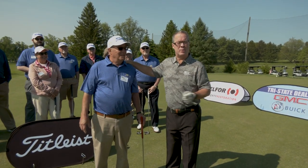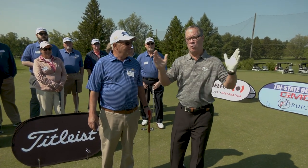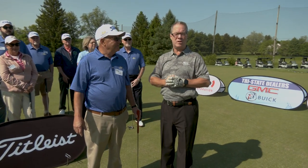We didn't give away the Titleist Hybrid this week, but the great news is we still have a ton of wonderful prizes to give away in the Winning Golf Skills Challenge.